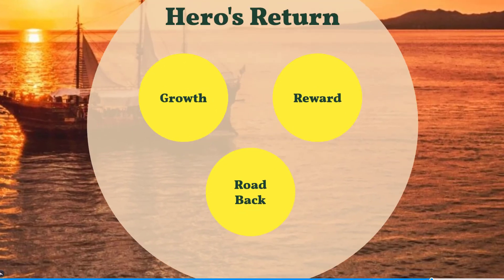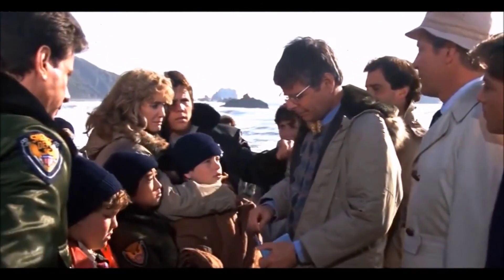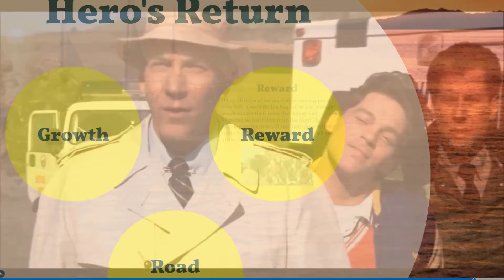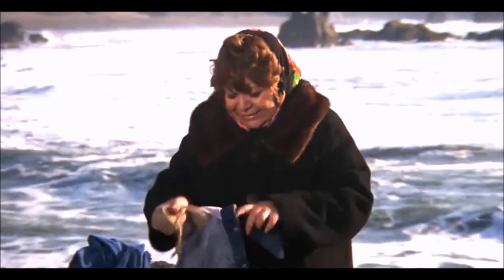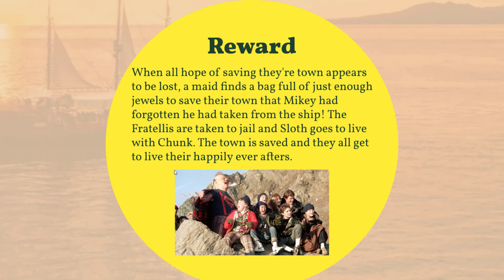The road back. Mikey and his friends escape the Fratellis and the cave while it collapses. In the end, they are reunited with their families, but without the riches and treasures that they need to save their community and homes. When the greedy developers come to get their contract signed, the maid that worked for Mikey's family finds a bag full of jewels and diamonds — just enough to save their town. The Fratellis are taken to jail by the police, and Sloth gets to live with Chunk. Their neighborhood is saved, and they all get to live their happily ever after.